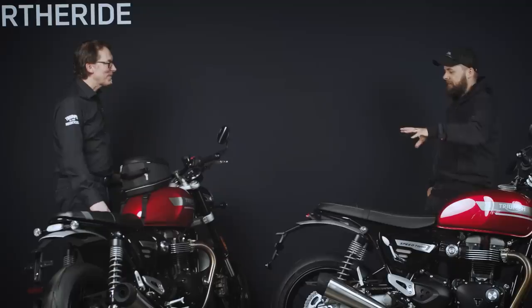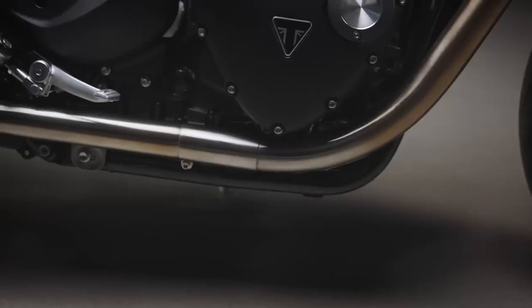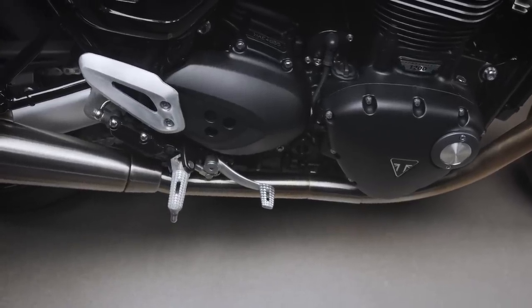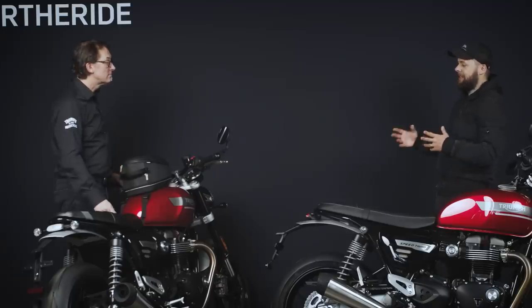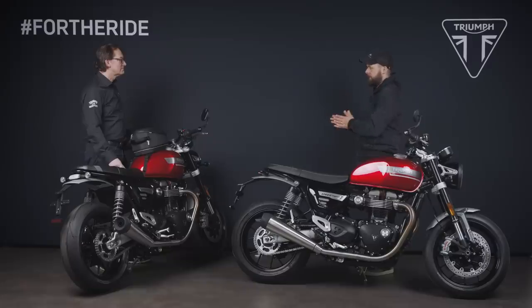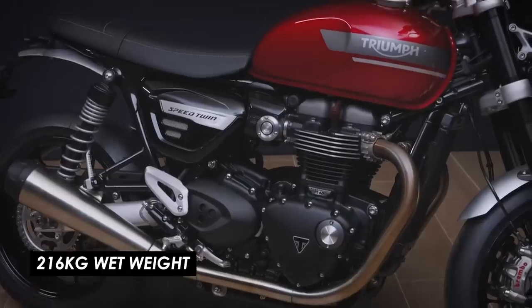With regards to the exhaust system, I understand there were quite a few changes there as well to clean it up. We've added some more tech — there's a secondary air injection system now that feeds air into the exhaust system to help clean up any emissions. We've also added two more catalysts, so we've got the catalyst underneath the engine which we've always had, but in addition there's one in the front of each of the silencers as well. Has that added any weight? There is a very small increase in weight, but that's more than accounted for by the increased power and the increased spread of torque.